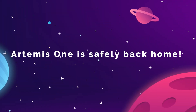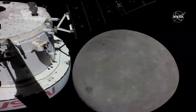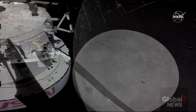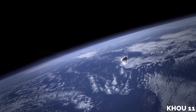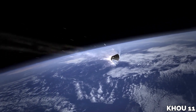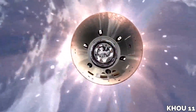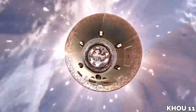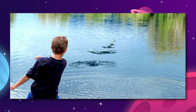Artemis 1 is safely back home. On December 11th, the mission's Orion capsule, which had spent the previous 25 days in space testing systems while orbiting the moon, came screaming into the atmosphere, suffering strains and temperatures so high that NASA wasn't completely sure if the vehicle would even survive.